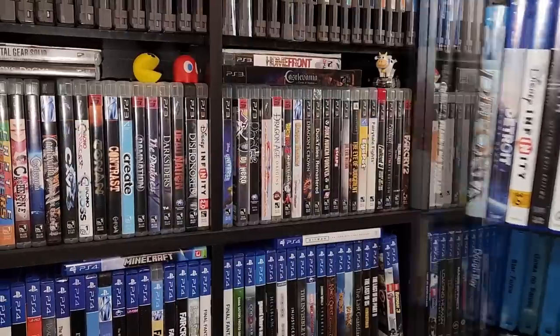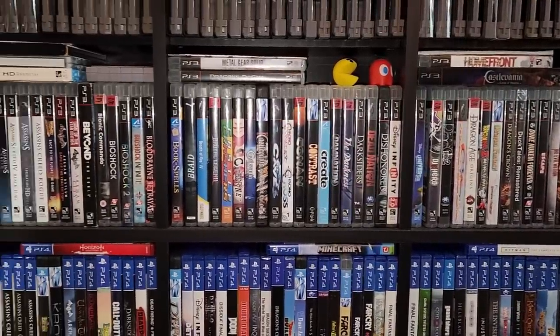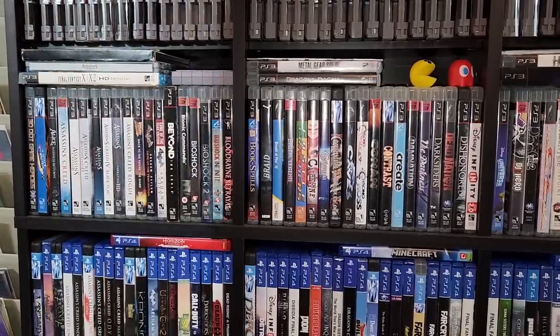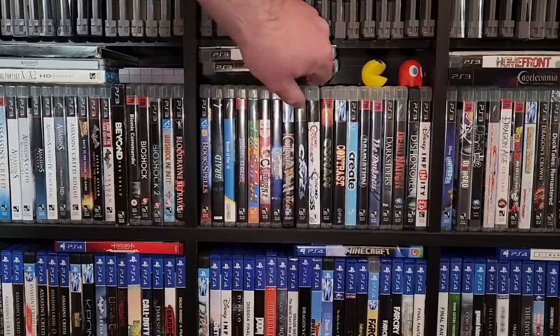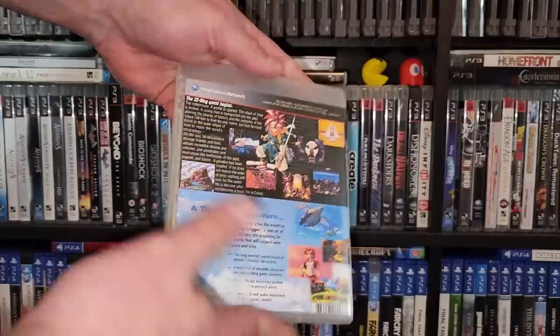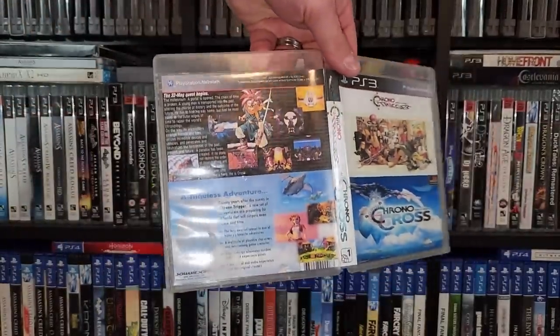Just a quick note: if you happen to see any PS3 games and you're curious whether it had a physical release — that may not be the case. For a while, anytime we had digital games, I was printing off fake covers for them. But it is really a good idea when you have friends over. It's a lot easier to peruse a case versus your digital library on your system.